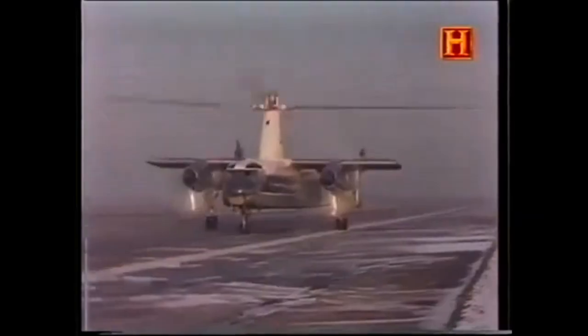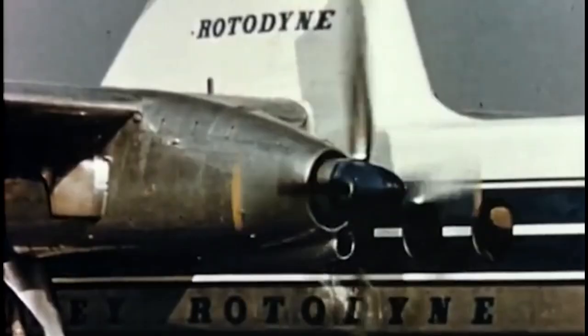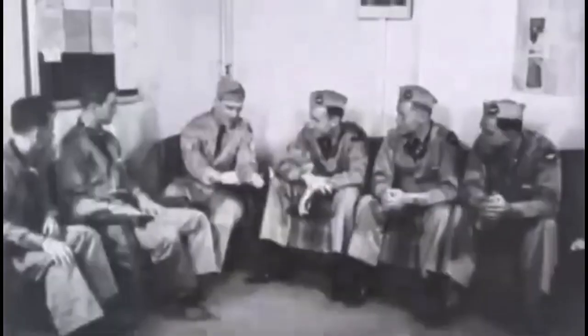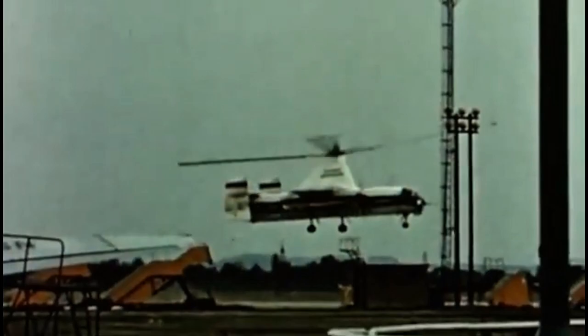Despite its promise, the Rotodyne faced several challenges that ultimately led to its demise. The most critical issue was excessive noise from the rotor tip jets, especially during takeoff and landing. Measured at over 113 decibels, the high-pitched screech was deemed unacceptable for urban operations — ironically, one of its biggest selling points. Noise mitigation efforts failed to reduce the sound to a level tolerable for city center use.